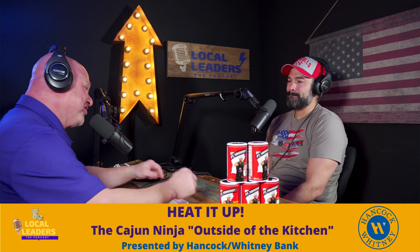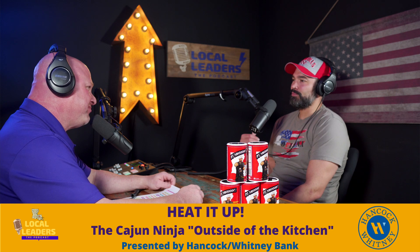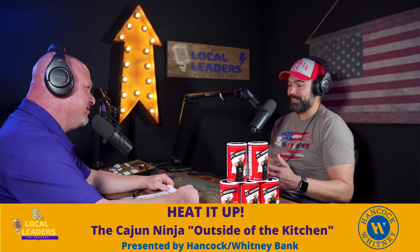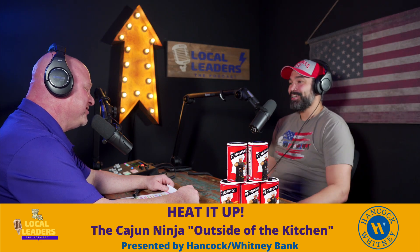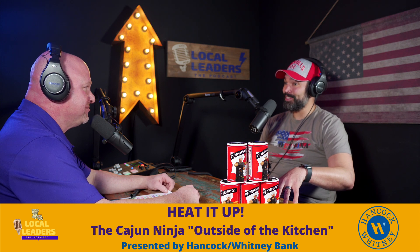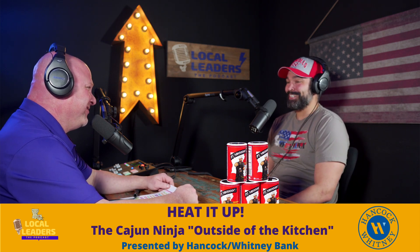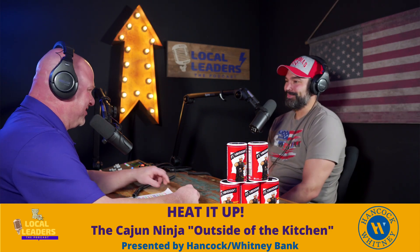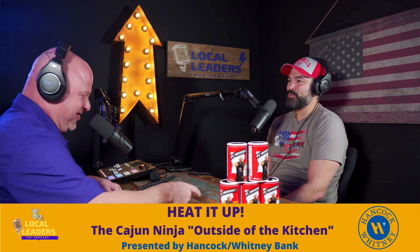In addition to all that, Jason is a fourth degree black belt in taekwondo and an instructor part-time in Houma at Houma Martial Arts, where he teaches taekwondo to people of all ages — from kids three years old to ladies and gentlemen in their 50s and 60s. Most recently, a lady named Ms. Donna in her 50s brought in her mom who's in her 70s, and she came in kicking pads. As her mom said, 'If I keep moving, time won't catch me.' Shout out to Ms. Donna and her mom.